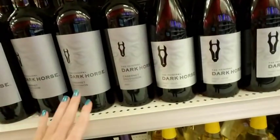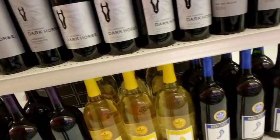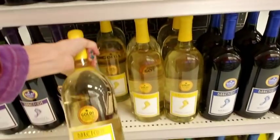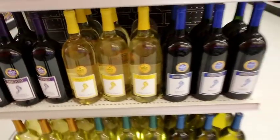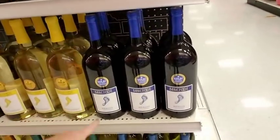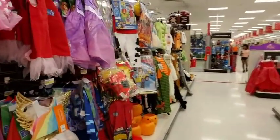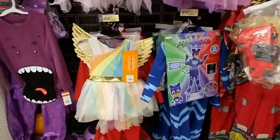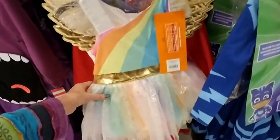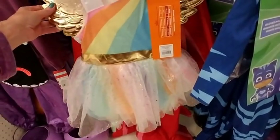And then we have Dark Horse — never heard of that. And then if you just want to get plain old drunk you get this big jug of Barefoot — Merlot, I think? I don't really drink so I don't know how to pronounce that stuff. I don't need any wine today, I'm doing all right. But look — oh my god, look how cute that is! That is adorable!